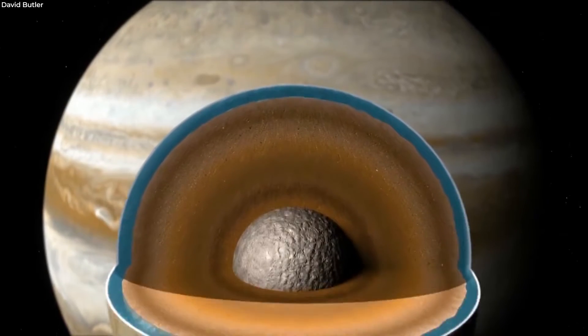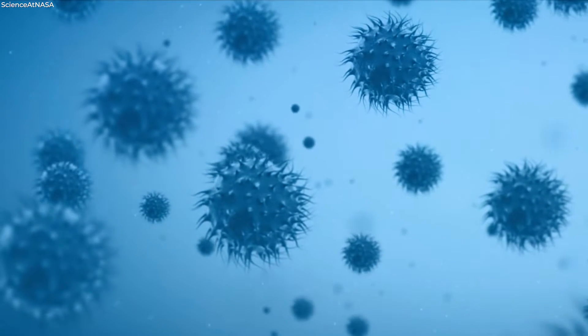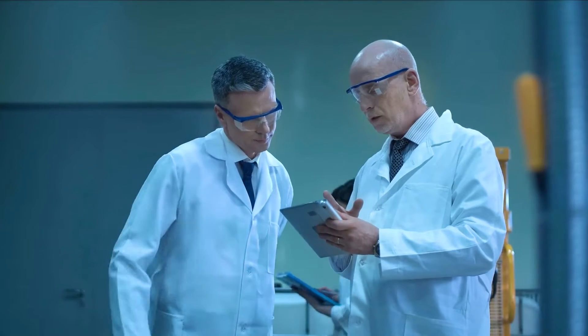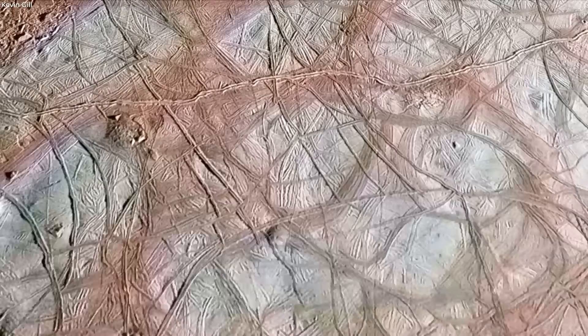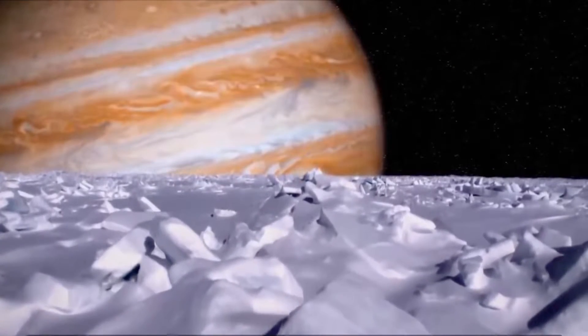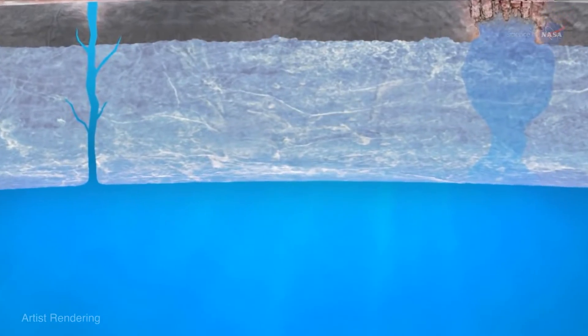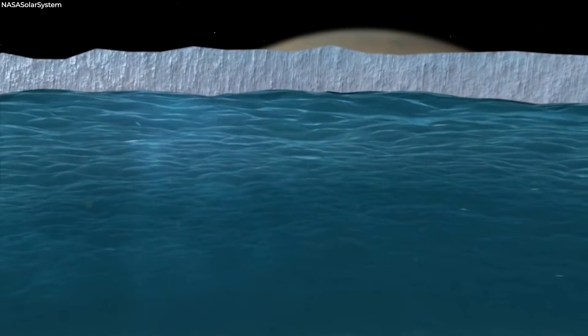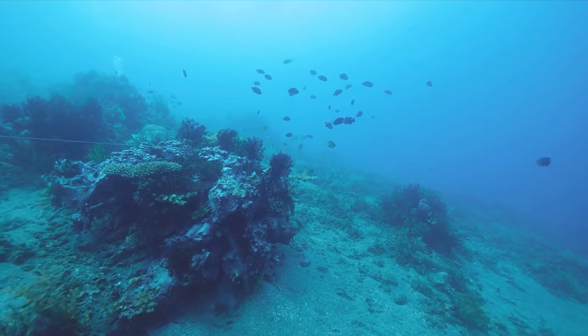Beneath the ice shell of Jupiter's moon, the enormous, salty ocean of Europa has long piqued scientists' interest. The subterranean ocean is the kind of environment where life could start if the right chemicals are present. Unfortunately, it is challenging for planetary scientists to peer through the planet's surface to examine the chemistry of the ocean. Scientists are almost positive that Europa has an underground ocean of liquid water, so deep that it makes the Mariana Trench look like a surface scratch.